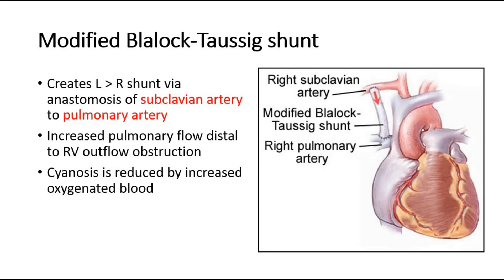This picture shows the modified Blalock-Taussig shunt — the modified BT shunt — which is the surgery for Tetralogy of Fallot. In this surgery, the main aim is to create a left-to-right shunt via the anastomosis of two arteries: the subclavian artery and the pulmonary artery. This will help to increase pulmonary flow distal to the right ventricular outflow obstruction and help to reduce cyanosis as oxygenated blood increases in proportion.